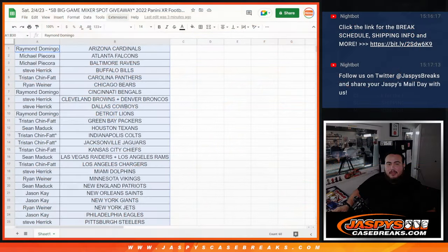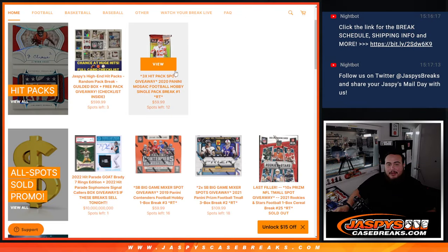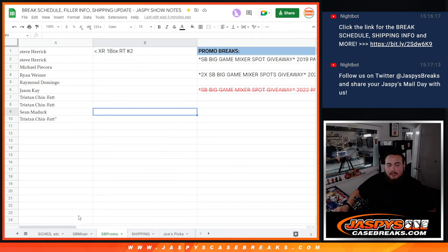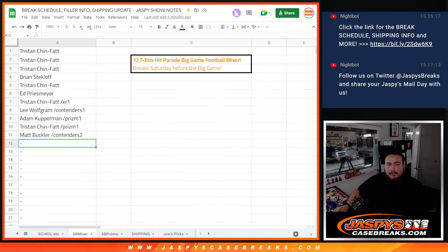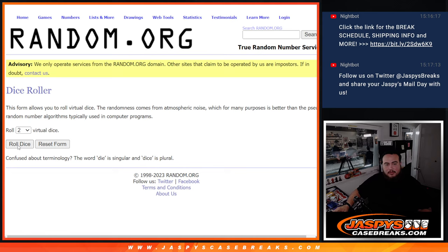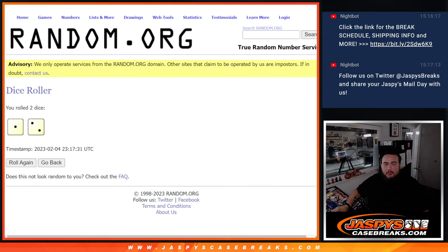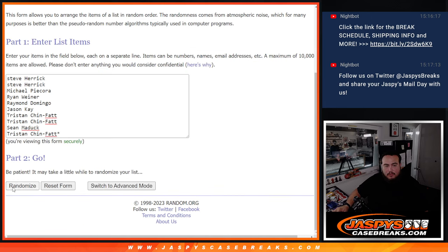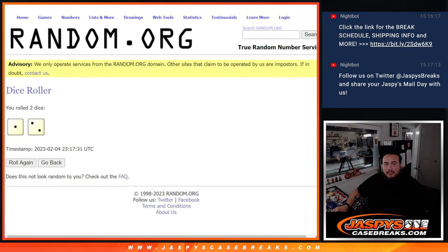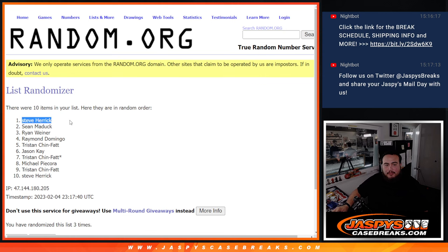Let's switch scenes. Again guys, top name at number one gets a Super Bowl mixer spot. We'll put your name right here. Here's the dice — the original ten — good luck guys. Roll three times only: one and two, three. Steve Herrick staying at the top after three times — congratulations, man!